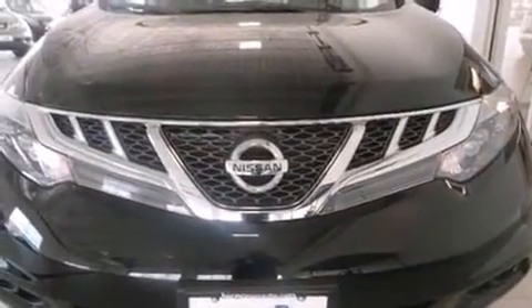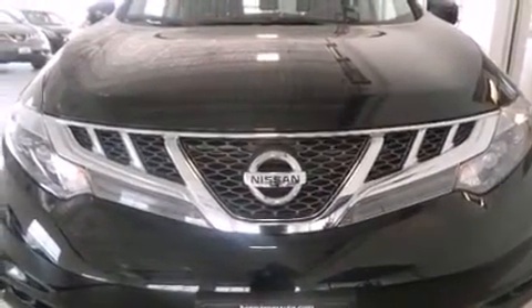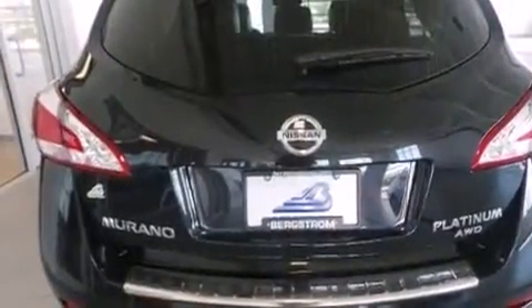Sensibility and practicality define the 2014 Nissan Murano. It features all-wheel drive versatility, an automatic transmission, and the 3.5-liter six-cylinder engine.